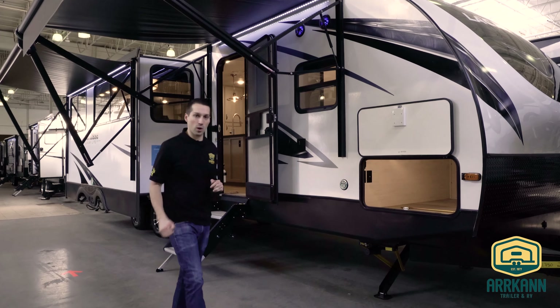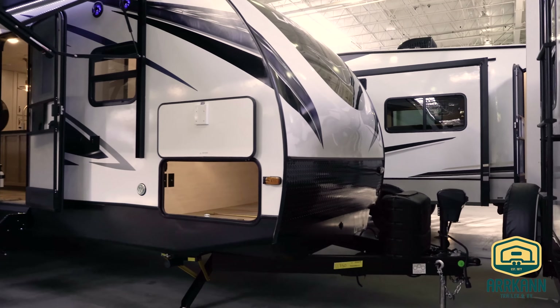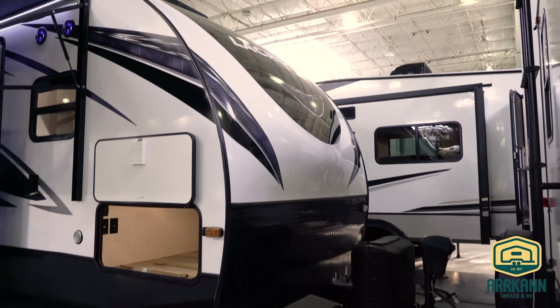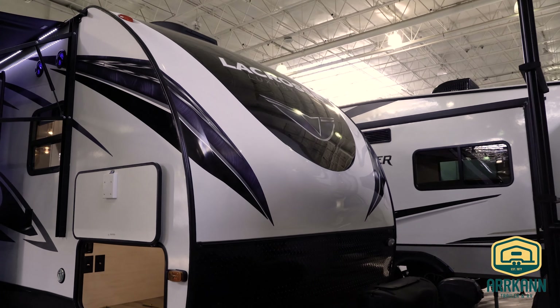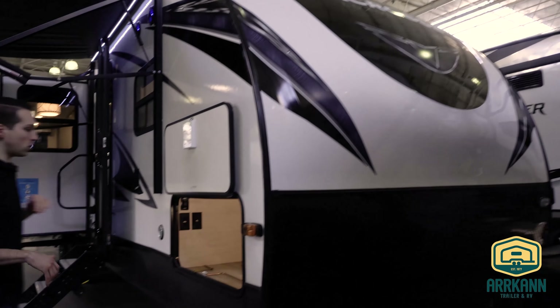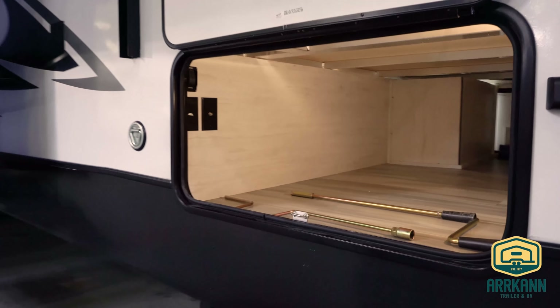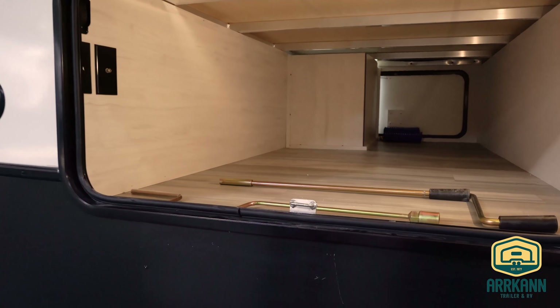We'll go ahead and get started right here on the outside. You'll notice in the front a nice sleek look — new graphics this year for La Crosse. Got the nice painted front cap that kind of transitions into your nice big pass-through storage. You'll have no problem fitting folding chairs and tables and things like that.